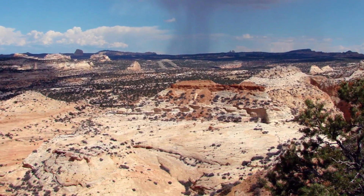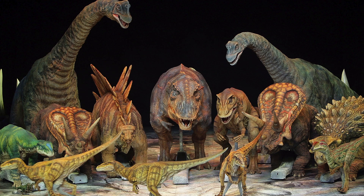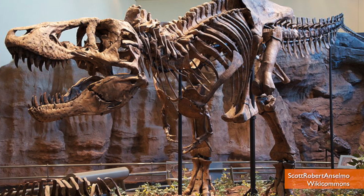The new dinosaur was found in the Utah Badlands by scientists from the University of Utah. It lived during the Cretaceous period, meaning it had to contend with a ton of scary things like the T-Rex.